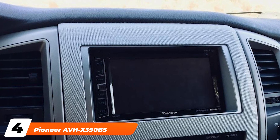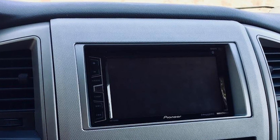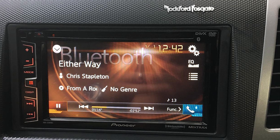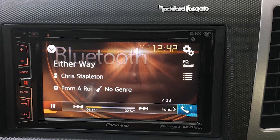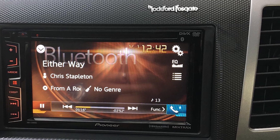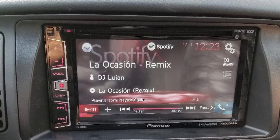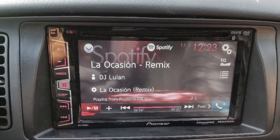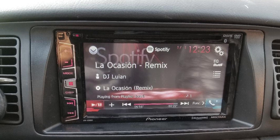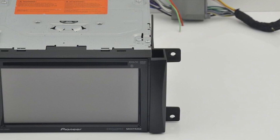Next at number four we have the Pioneer AVAX 309Ds. This double din car stereo takes digital media to the next level. It has a huge 6.2-inch screen with a resolution of 800x480. You have 13 choices for the background on the display screen, but a top car stereo has to have more than just a great screen. Fortunately, the sound is also exceptional with a peak output of 50 watts. The Mixtracks technology is great too, as it blends together songs so there are no awkward silences between tracks.